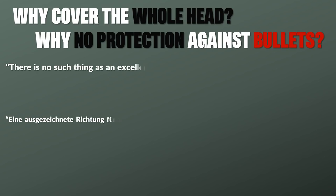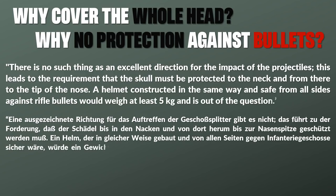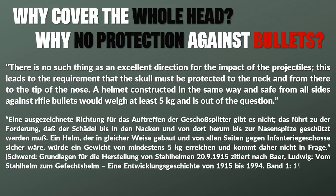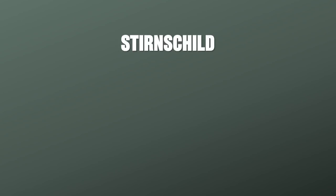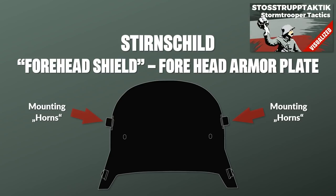It was explained why the helmet must cover the whole head: 'There is no such thing as an excellent direction for the impact of projectiles. This leads to the requirement that the skull must be protected to the neck and from there to the tip of the nose. A helmet safe from all sides against rifle bullets would weigh at least 5 kg and is out of question.' As some of you might know, the Germans had special armor plates for some helmets — the Stirnschild, literally forehead shield — which could be mounted if necessary and was issued to selected units like the Sturmtruppen.